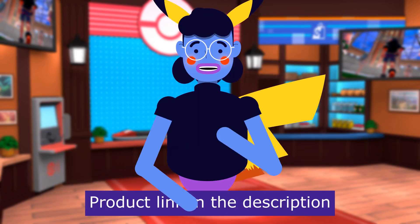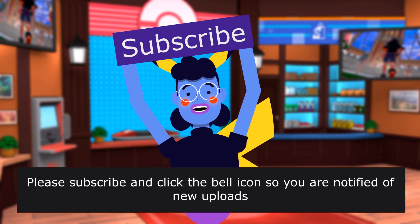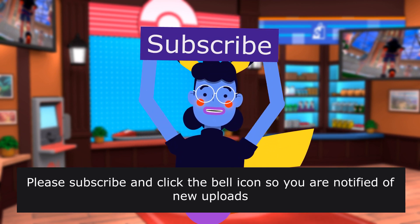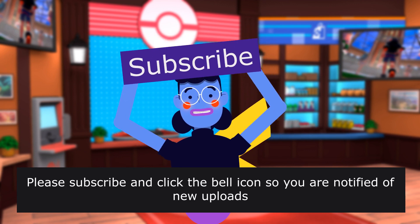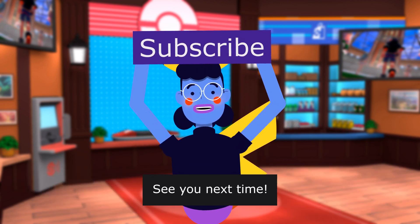Product linked in the description below. For more content like this, please subscribe and click the bell icon so you are notified of new uploads. We upload new videos every day — see you next time!